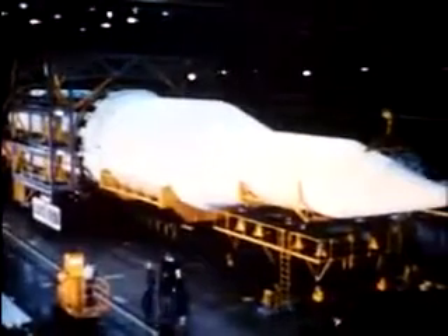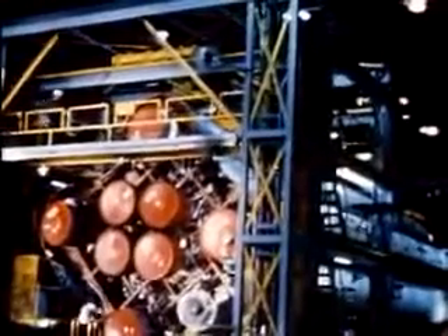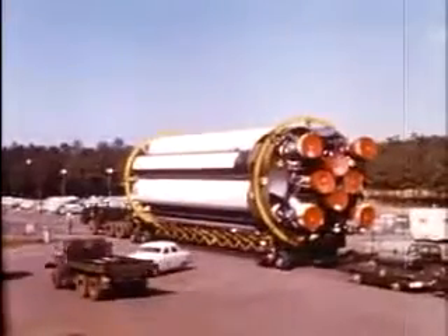This space giant, so swift and responsive on high, is too ponderous and bulky when earthbound to be transported in one piece. Even the separate stages of Saturn require special vehicles to carry them from factory to launching pad. Oversized trucks and barges come into being.